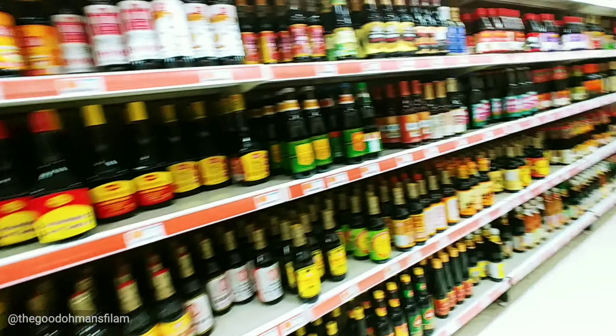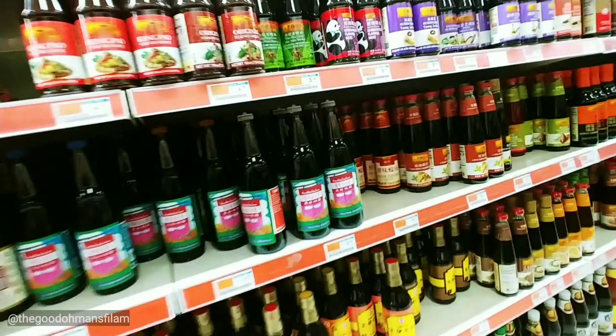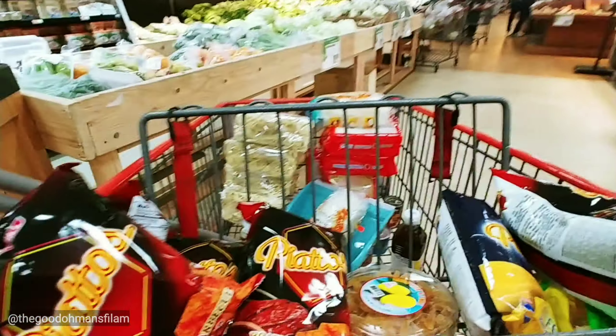I'm looking for fish sauce and oyster sauce. They've got a lot. I think I found the oyster sauce — oyster sauce, here we are.